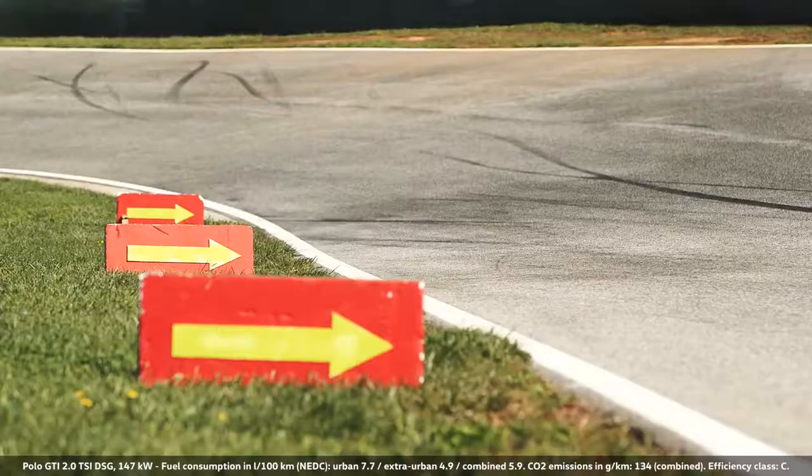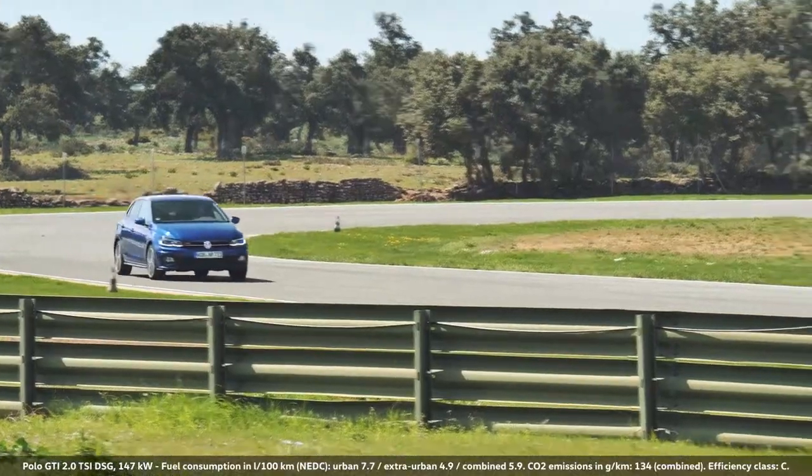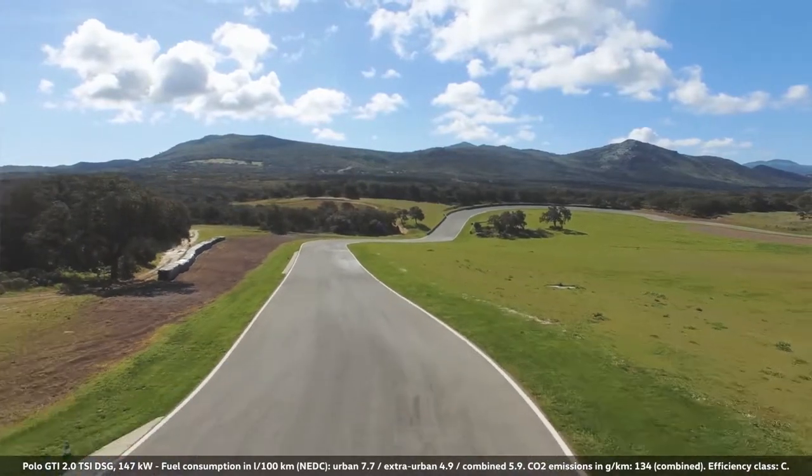With the Polo GTI, it is the entire package — from the sound, via the undercarriage, through to the steering — that makes it fit very nicely to a racetrack setting.